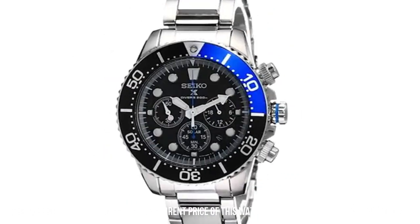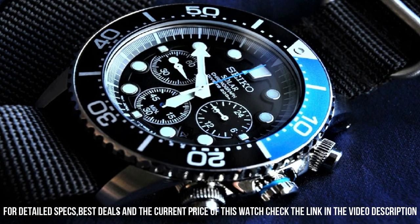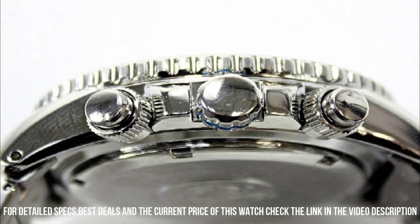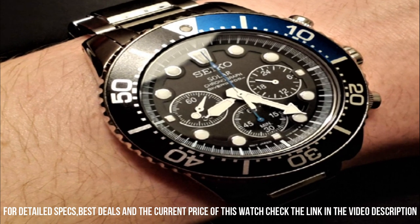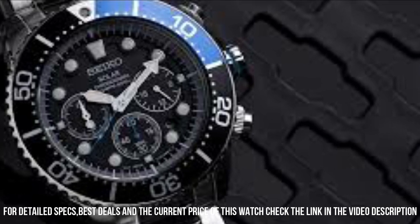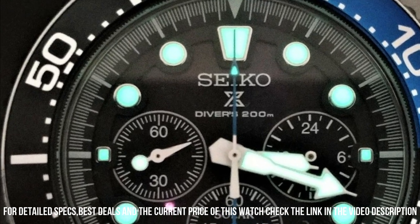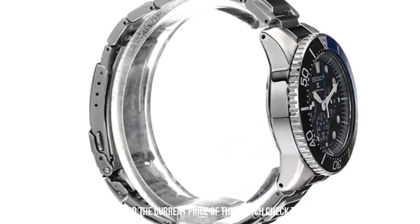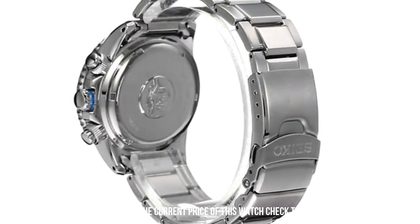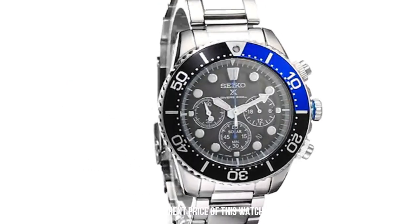Dial window material type: hard lex. Display type: analog. Fold over clasp with double push button. Case material: stainless steel. Case diameter: 44 mm. Case thickness: 14 mm. Band material: stainless steel. Band size: men's standard. Band width: 20 mm. Band color: silver. Dial color: black. Bezel material: stainless steel. Bezel function: diving. Calendar: date. Special features: chronograph. Item weight: 10.58 ounces. Movement: Japanese quartz. Water-resistant depth: 660 feet.